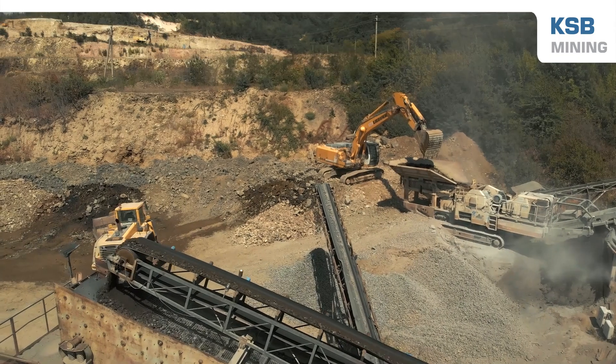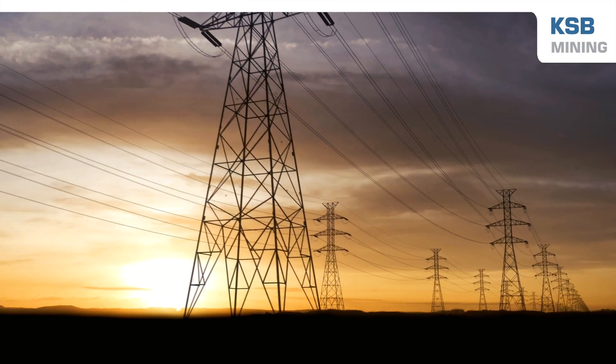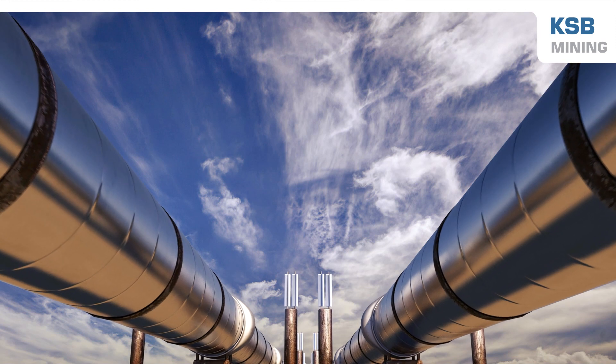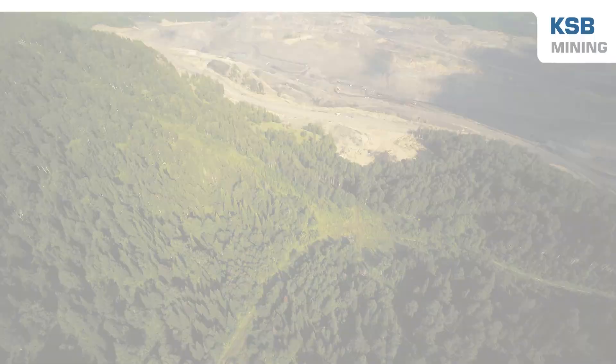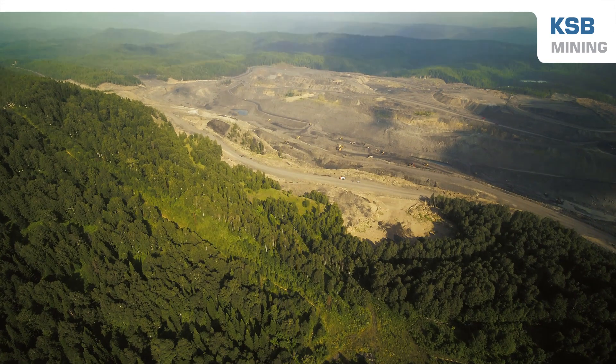Regardless of the application, KSB Mining pump designs are engineered to be reliable, energy efficient, and environmentally conscious. Our pump technology guarantees efficiency and safety, all while reducing power requirements, emissions, and water use. This dedication to sustainability keeps your processes in motion and your costs in check.